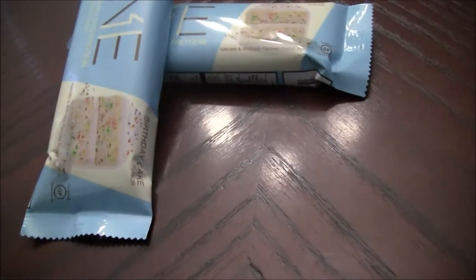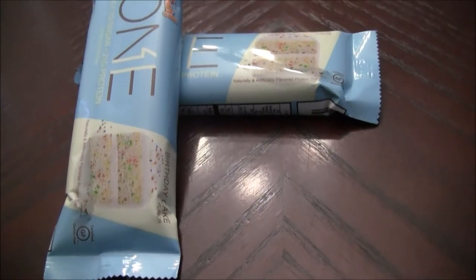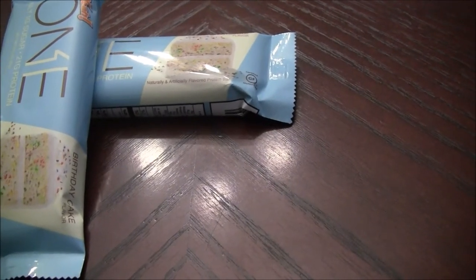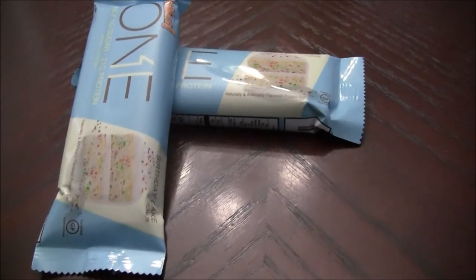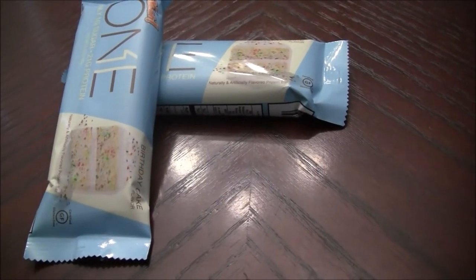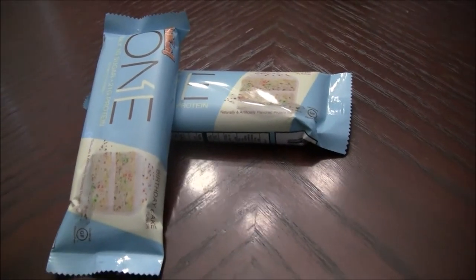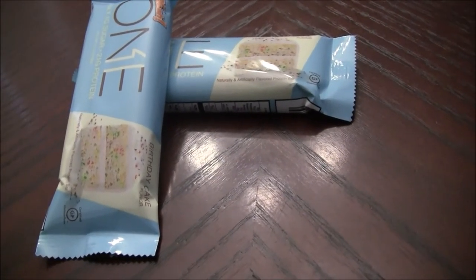This is the birthday cake flavor and by far this is the best tasting protein bar that I have ever had. This thing literally tastes like a freaking birthday cake. You know sometimes you go get protein powder and you're like, okay yeah this is peanut butter flavor, this is going to taste great — and you get home and that does not taste anything like peanut butter, or you get strawberry and you're like, I never had a strawberry like this, this is nasty. But this is birthday cake flavor and this actually tastes like birthday cake. It's unbelievable, unreal.